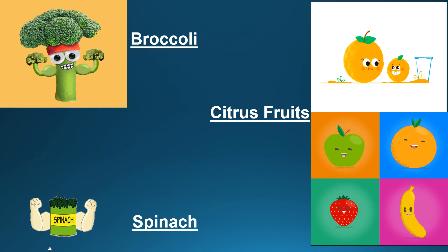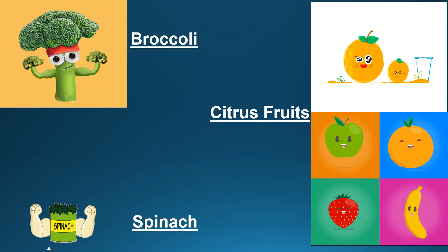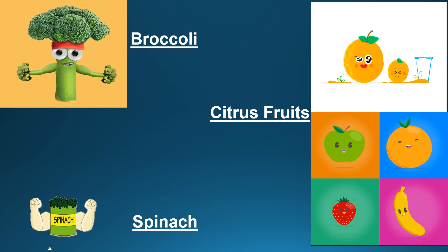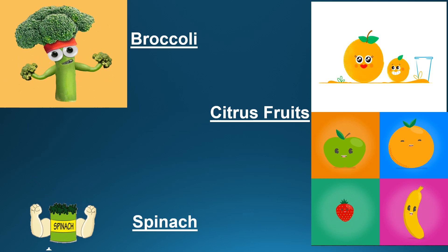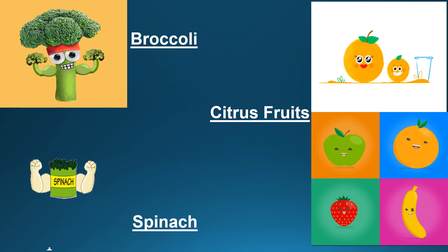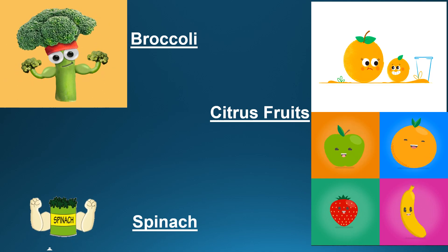Citrus fruits should also be included to boost immunity. These are the best source of vitamin C and are mostly taken to treat cold and infection. Citrus fruits like lemon, oranges, pineapple, and guava are good sources of vitamin C.